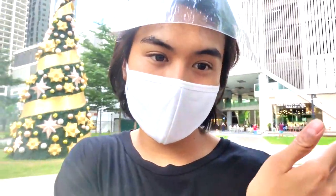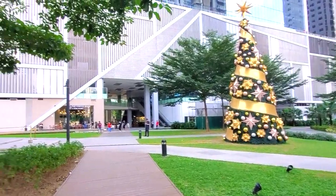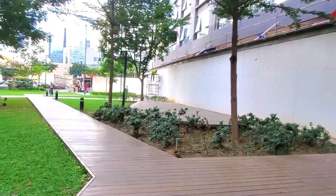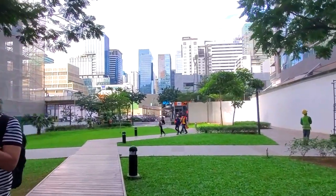Now I want to show you guys some of the environment beside the store so you can see what else is in the area. Right there is the Christmas tree, right there is the Jordan store, and then if you keep walking you have this sort of deck area with an awesome skyline view.